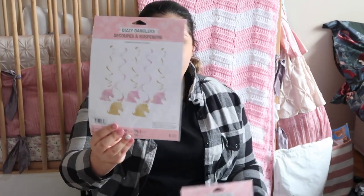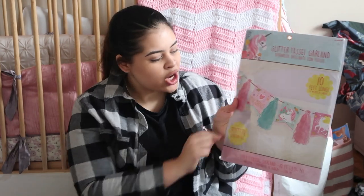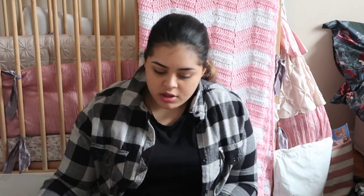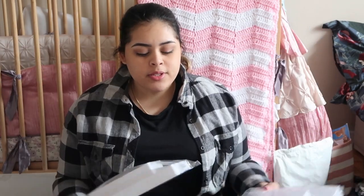The next things I got were two of these dizzy danglers — little unicorn hanging decorations. If you guys can't tell, her birthday is unicorn themed. I also got a 10-foot long glitter castle garland with little unicorns and tassels between each piece — this is probably gonna go by the sweets table. I got two cake pop holders for about 50 cake pops. Everything else for the sweets table Hector's mom is handling, and it won't be as big as the baby shower.